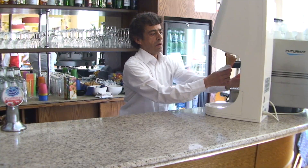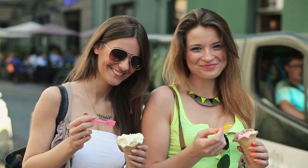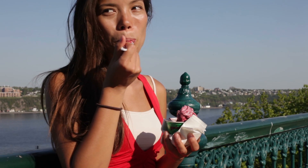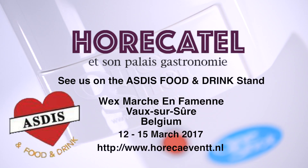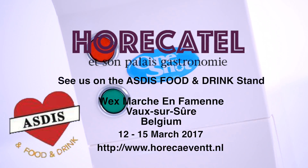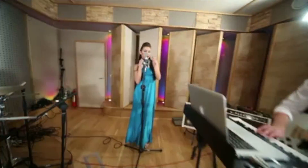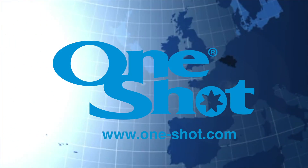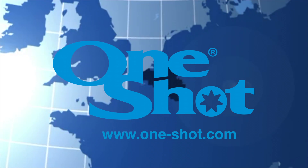We offer a cost-effective system with low financials, fast payback and on top of that, we have taken away the complication. The user experience continues. Check out our website at www.one-shot.com.